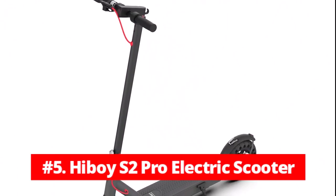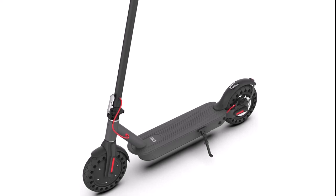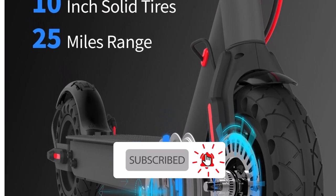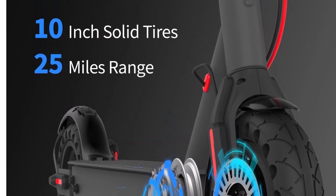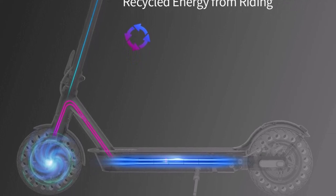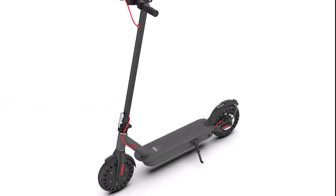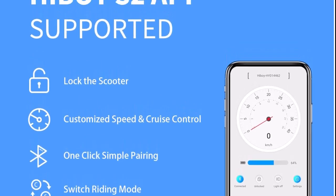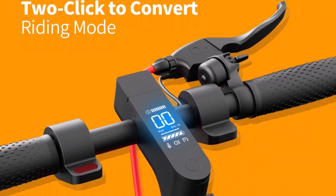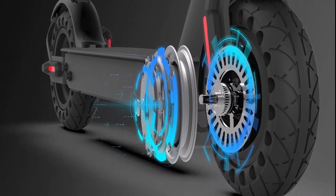At number 5 is the Hiboy S2 Pro electric scooter, which is possibly the most well-liked electric scooter among those that support a seat attachment. In light of its maximum range of 25 miles, it is a little more expensive than it ought to be. With a top speed of 19 mph and 10-inch tires for a smoother ride, its performance is as you would anticipate for this price category. The rear dual shock absorber should be quite helpful on rougher roads. The scooter may be locked for theft prevention, and other features are available with a respectable app. It also has regenerative braking, which recovers braking energy and transfers it back to the battery.